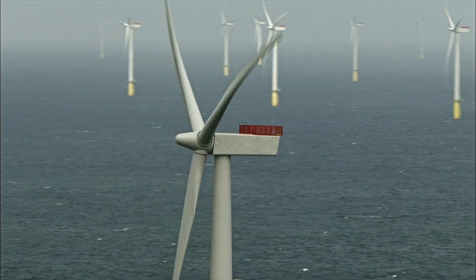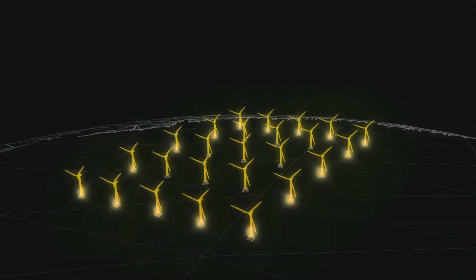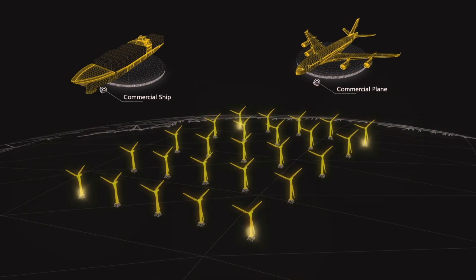Hi, I'm Jeremy from SABIC Offshore. I'd like to tell you about a little-known but very important part of an offshore wind farm. We provide the marking systems that help keep service personnel, mariners, pilots, and the turbines themselves safe.